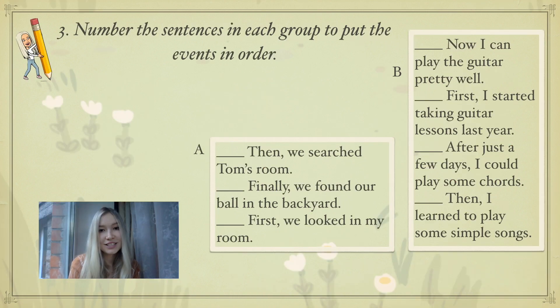Exercise number 3. You need to number the sentences in each group to put the events in order. You can see two groups, A and B, with some sentences in them. Write them down in your copybooks in the correct order. Please pause the video, think about your answers, write them down, and then come back and we'll check them together.